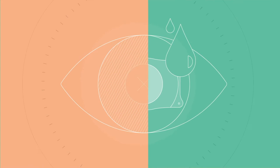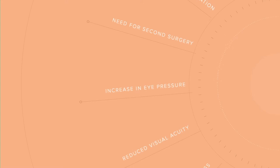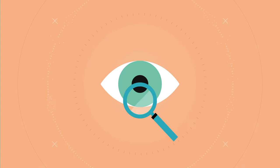Like LASIK and all other eye procedures, there are risks. Therefore, before considering the Visian ICL procedure, you should have a complete eye examination and talk with your eye care professional, especially about the potential benefits, risks, and complications.